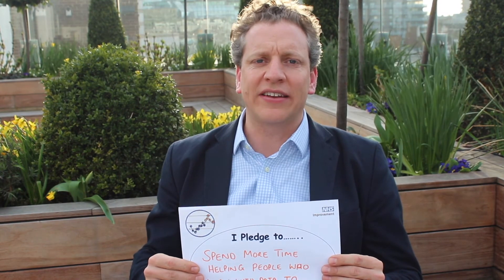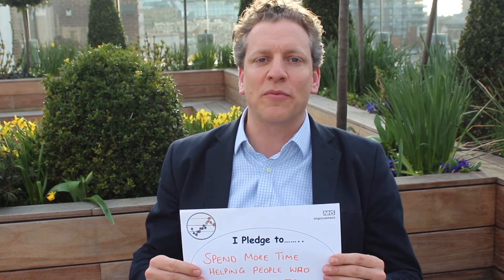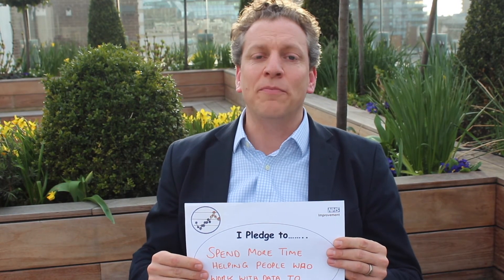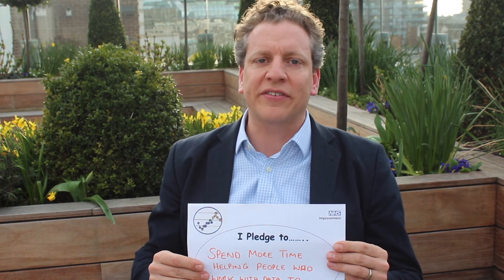One of the most important things is that clinicians and analysts spend a bit more time together to try and understand each other's world and to work together to improve care. My pledge is that I'm going to spend more time with our analysts within Imperial to better support them — to understand what the clinical stories are, what the improvement needs are — so that they can give us the data and information we need to improve care.